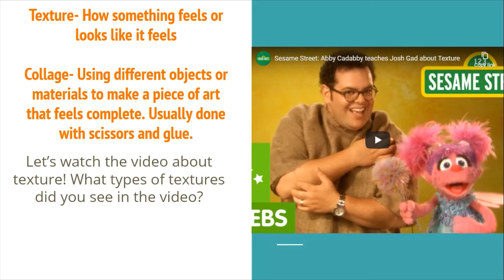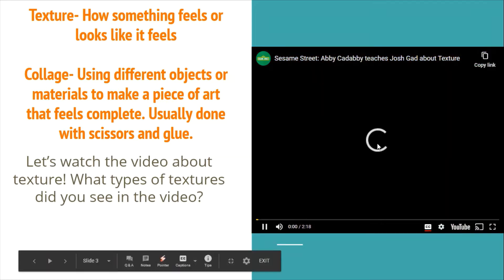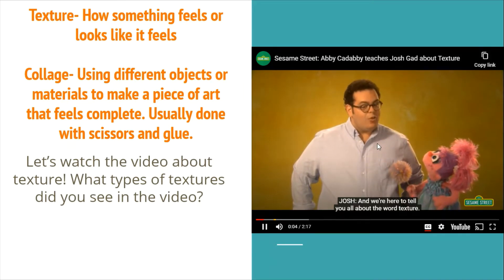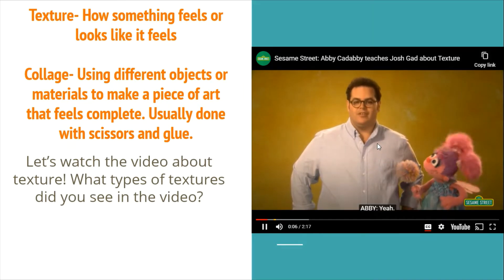Let's watch the video about texture. Look for what types of texture you see in the video. Hi, I'm Josh. And I'm Abby. And we're here to tell you all about the word texture.